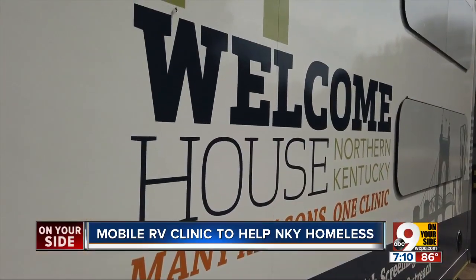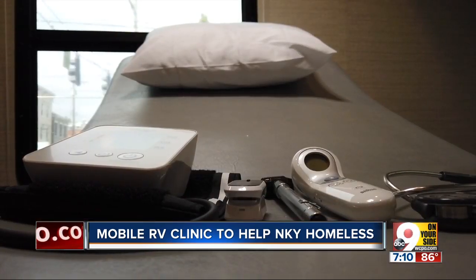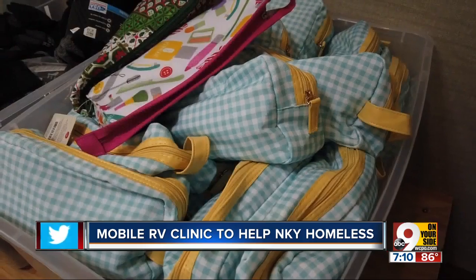Right now, the RV is roaming the streets of Northern Kentucky three days a week. It will soon be available in all eight Northern Kentucky counties.